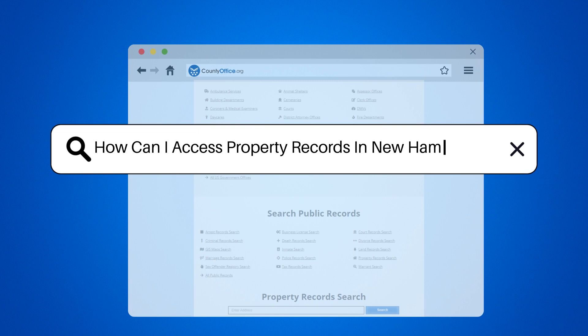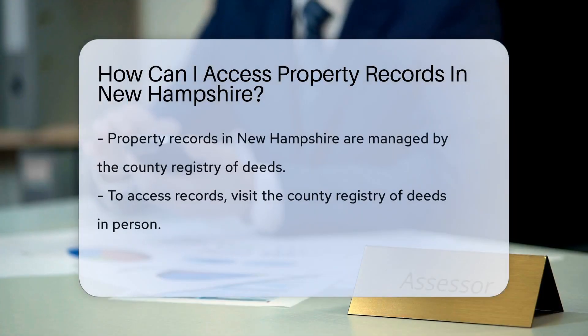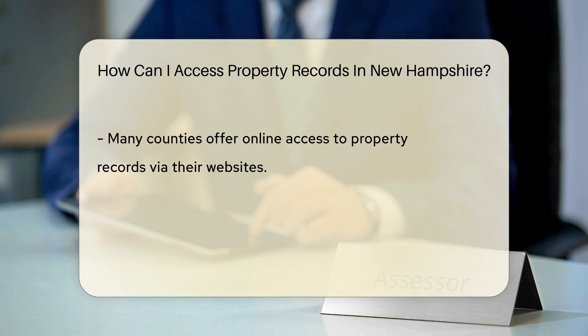How can I access property records in New Hampshire? Property records in New Hampshire are typically managed by the county registry of deeds where the property is located. To access property records, you can visit the county registry of deeds in person during their operating hours. Alternatively, many counties in New Hampshire offer online access to property records through their official websites.